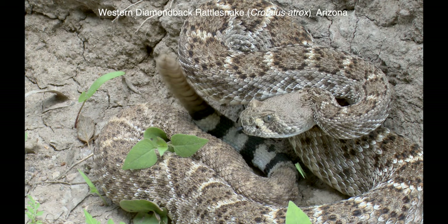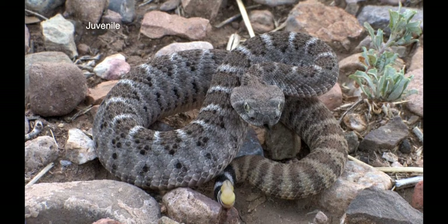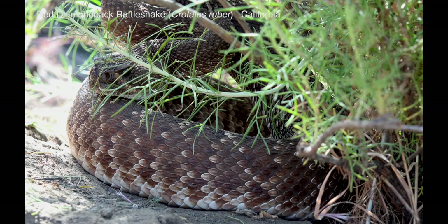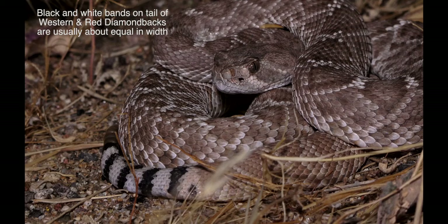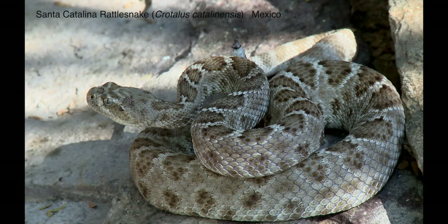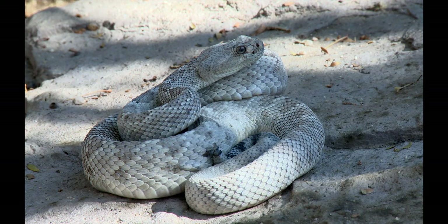The western diamondback, the eastern diamondback, the red diamondback, and two island endemics are members of the diamondback species group. Santa Catalina is the name of a small island in the Gulf of Baja California, where a rattlesnake with the same name occurs. It is notable because it lacks a fully formed rattle — you can see just a few segments and the button at the end of the tail.